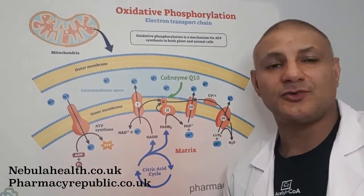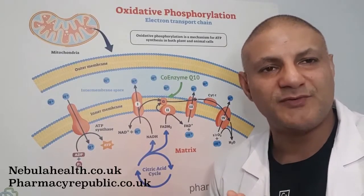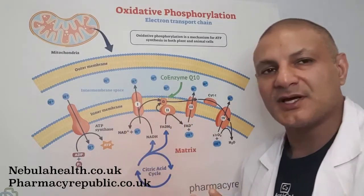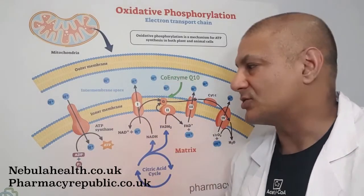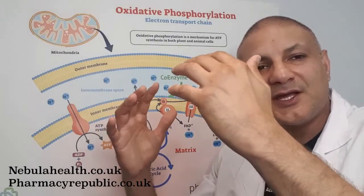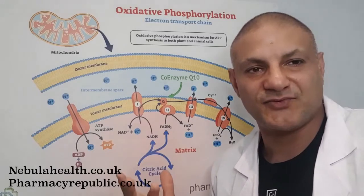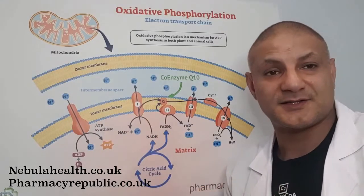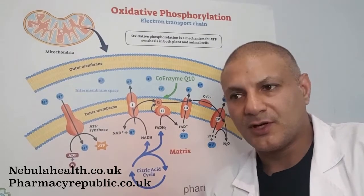That's not all — PQQ is also an essential cofactor in the production of Complex I. A lot of free radicals are introduced at this stage, so if we don't have enough Complex I we produce an abundance of free radicals. By being a cofactor in the production of Complex I, PQQ helps reduce the overall number of free radicals and reduces the cell's exposure to oxidative stress.